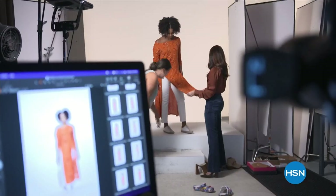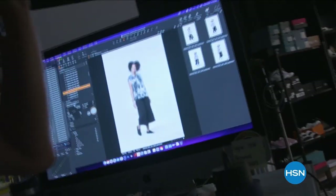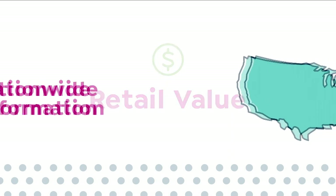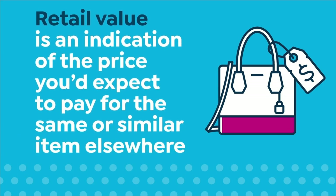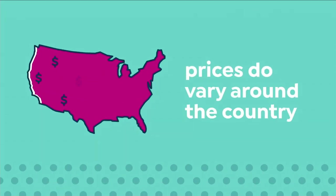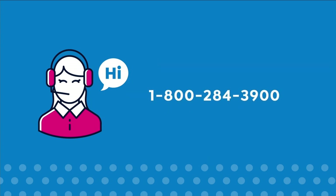Hi, it's Leslie, your HSN style expert, with exclusive behind-the-scenes access to this year's fall fashion selection. Join me on the runway for a week-long series to get you at peak chic all fall long — we've reserved a front row seat just for you. Shop the runway today through Friday at 4 p.m. right here on HSN. Here at HSN, we base our retail values on nationwide information — retail value indicates the price you'd expect to pay for the same or similar item elsewhere. Prices vary around the country; call 1-800-284-3900 for more information.